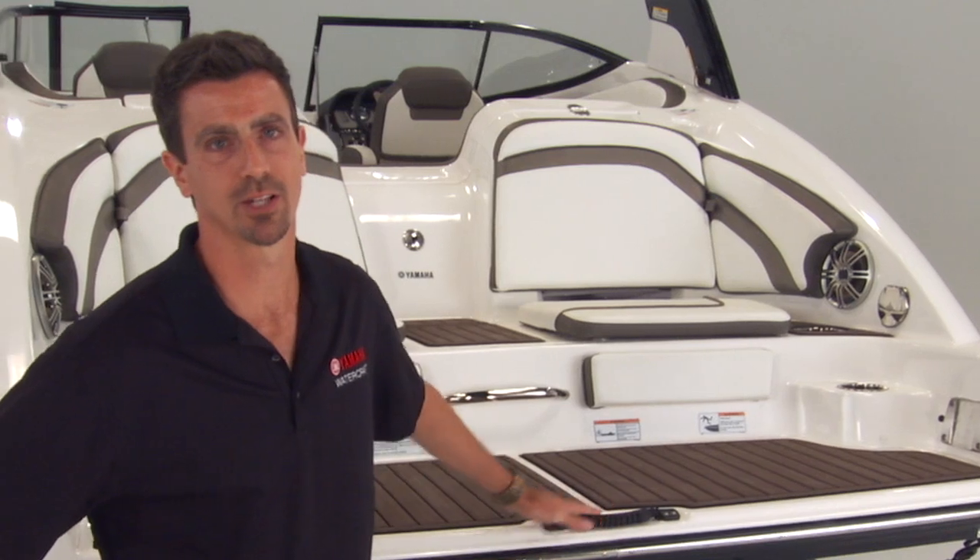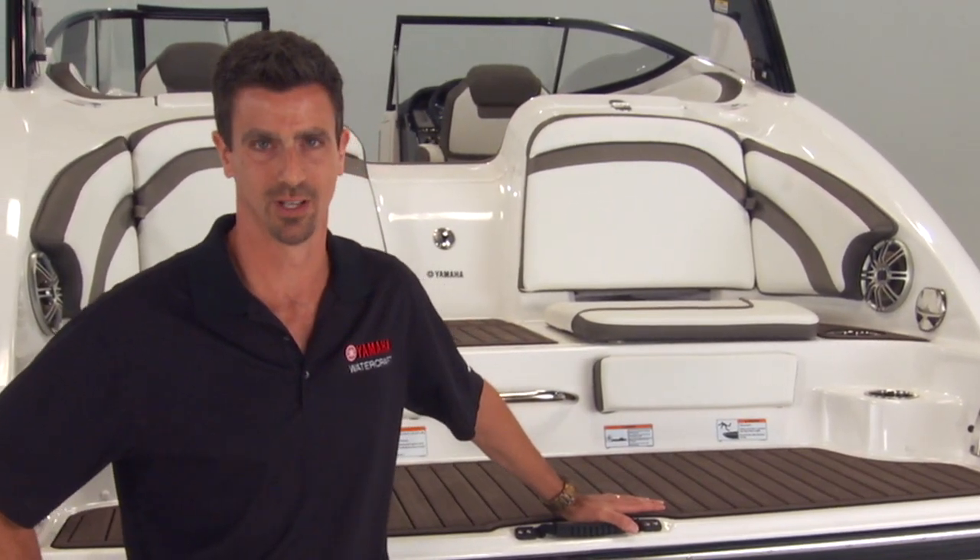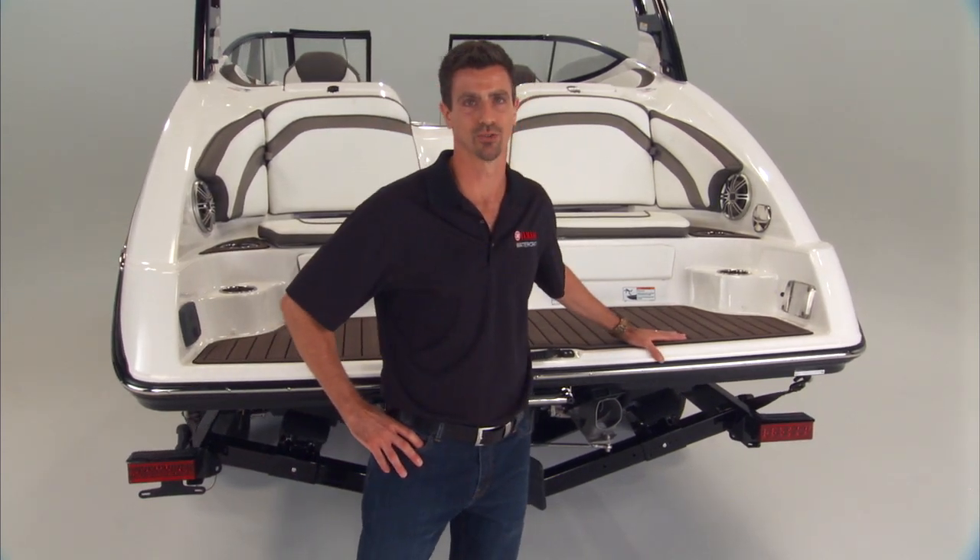For 2015, Yamaha's advanced responsive handling receives a huge addition with the introduction of Yamaha's patented articulating keel, which represents a new advancement in jet drive control.